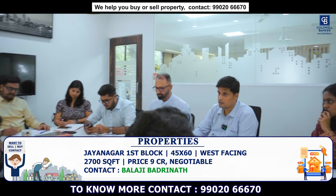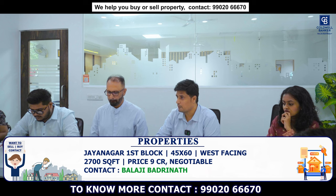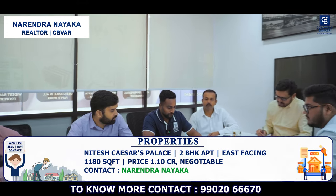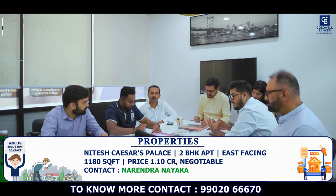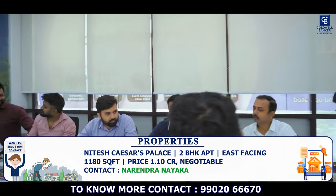Available for immediate sale, fantastic location, just a couple of steps from the post office. Please connect me with suitable buyers. Today I am focusing on Nitesh Caesar Palace — a 2 BHK apartment on Kanakpura main road, next to Vajrali metro station. It is 1,180 square feet, 2 BHK plus 2 balcony, east facing. Asking price is 1.10 CR, negotiable.